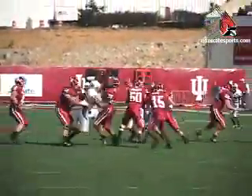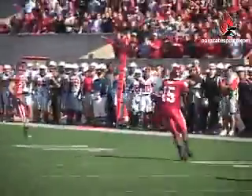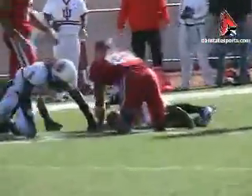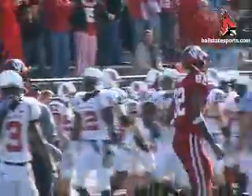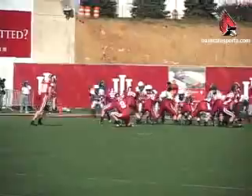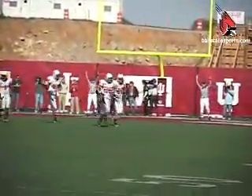Later in the first quarter, under 10 minutes to play, Kellen Lewis avoiding the tacklers. He'd find James Hardy for a long pickup — 47 yards, all the way down to Ball State's 11-yard line. Ball State's defense would hold Indiana to a 30-yard field goal by Austin Starr, tying the game up 3-3.